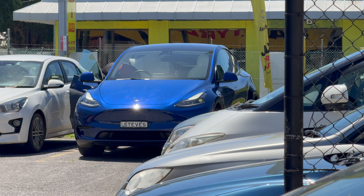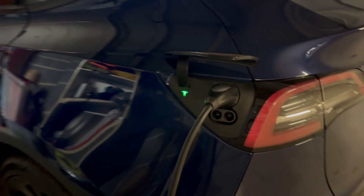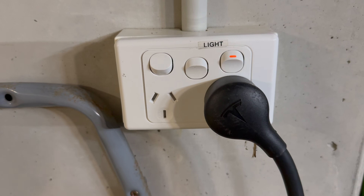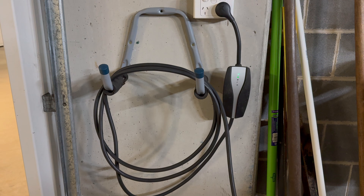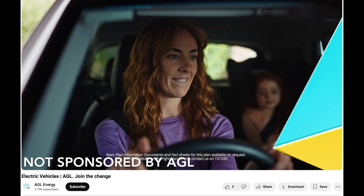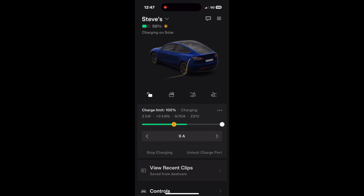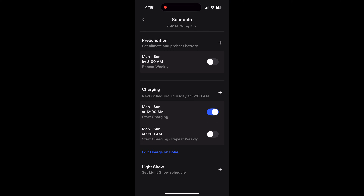My Tesla Model Y is my biggest and hungriest electrical appliance, drawing a significant power load when charging. However, my driving profile rarely exceeds 100 kilometers in a single day, so I've never needed to install a fast charger — I use the standard 230 volt 10 amp three-pin power outlet. The AGL EV Nightsaver plan charges me 8 cents per kilowatt hour between midnight and 6am, versus 31 cents during the day. If I can't add sufficient charge via excess solar during the day, I'll plug in at night scheduled from midnight to 6am, easily adding 100–200 kilometers of range at the off-peak rate.